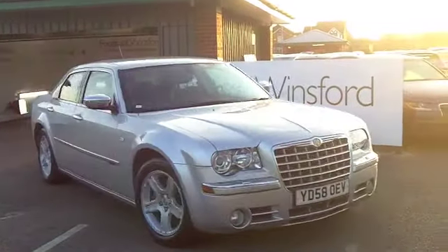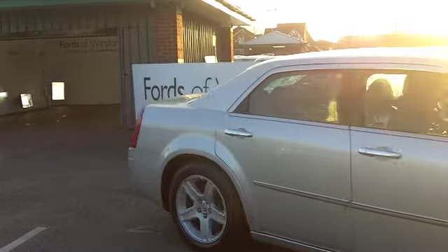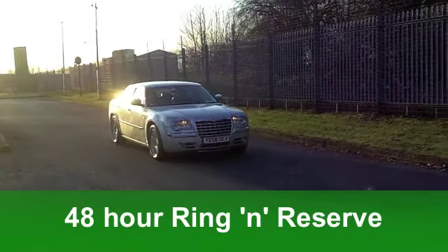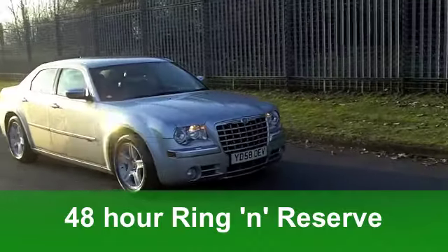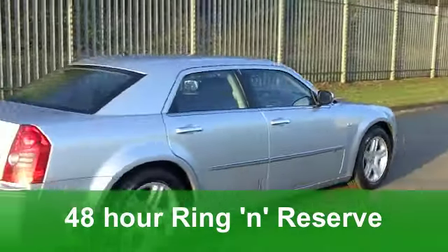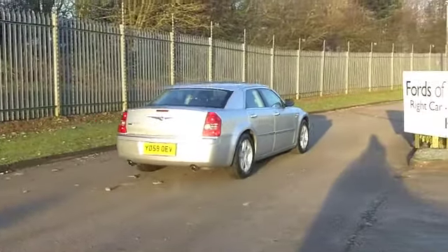Inside, it's all leather and, as you might expect, very sumptuous and very comfortable. You've got a CD player with MP3 connectivity, and those seats are heated — a brilliant feature. You've got all-around airbags, parking sensors, and even cruise control.